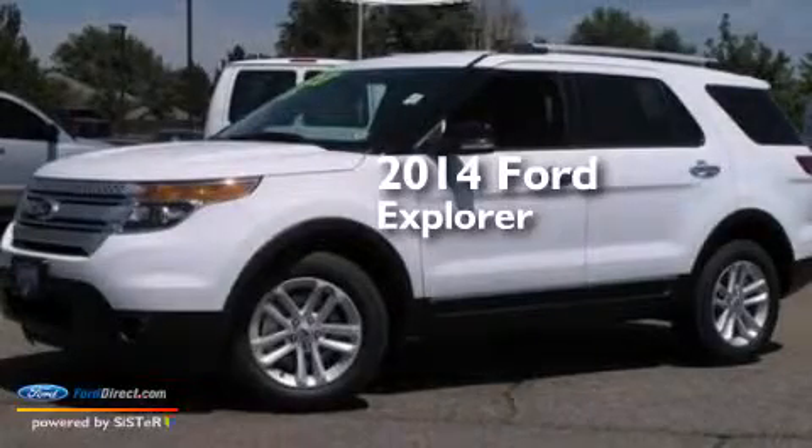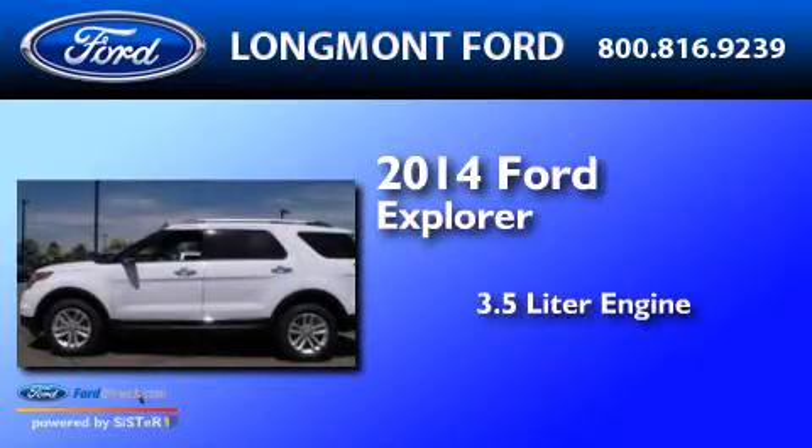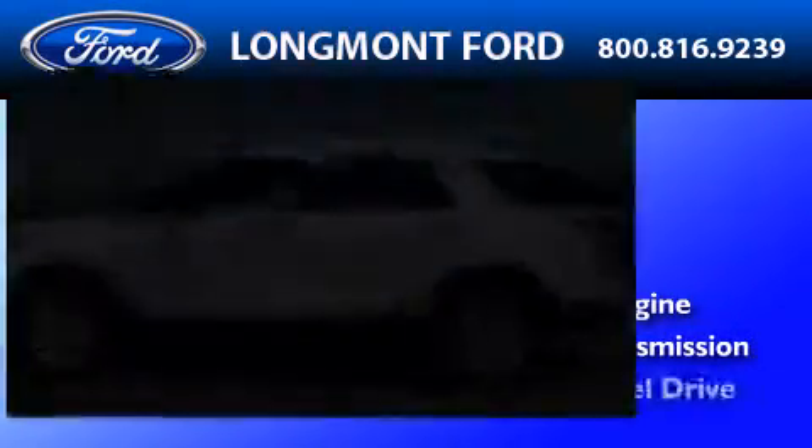This is a brand new 2014 Ford Explorer. It features a 3.5 liter engine, an automatic transmission, and four-wheel drive.